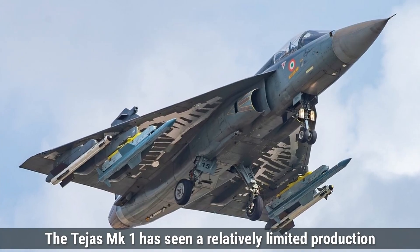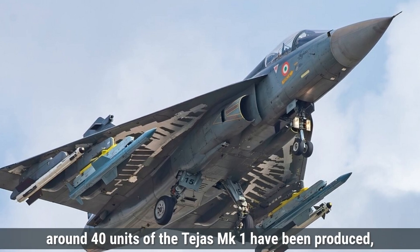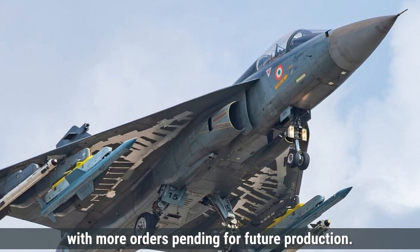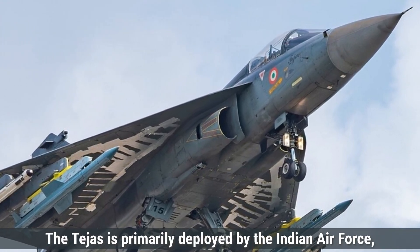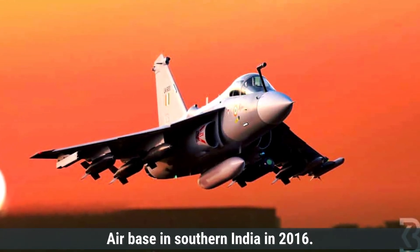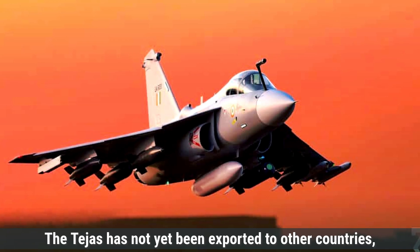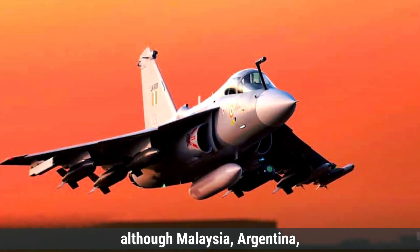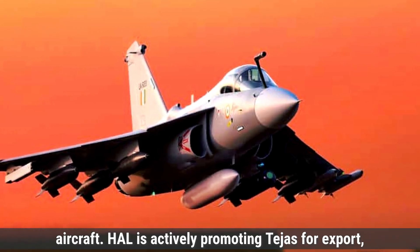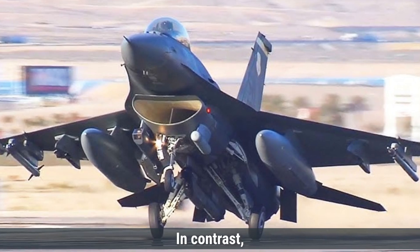The Tejas MK-1 has seen a relatively limited production run, with around 40 units produced and more orders pending. The Tejas is primarily deployed by the Indian Air Force, with its first squadron inducted at Sulur Air Base in southern India in 2016. It has not yet been exported, although Malaysia, Argentina, Egypt, and Sri Lanka have expressed interest. HAL is actively promoting Tejas for export, but no firm deals have been finalized.